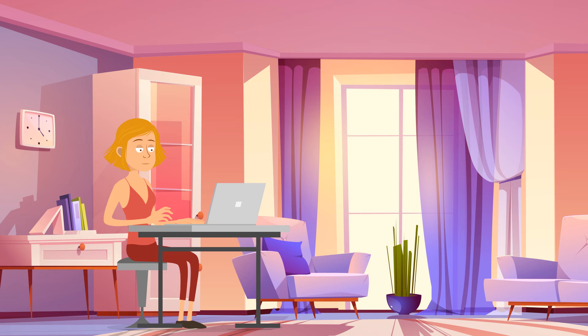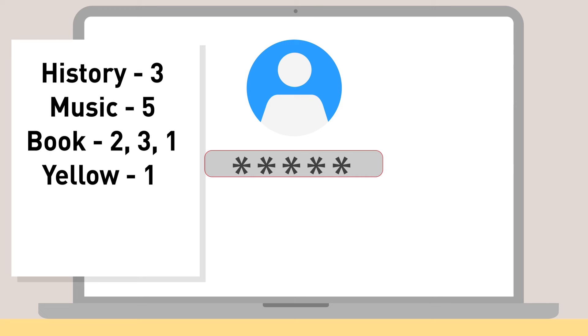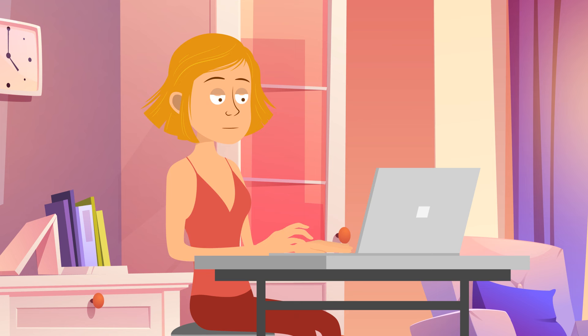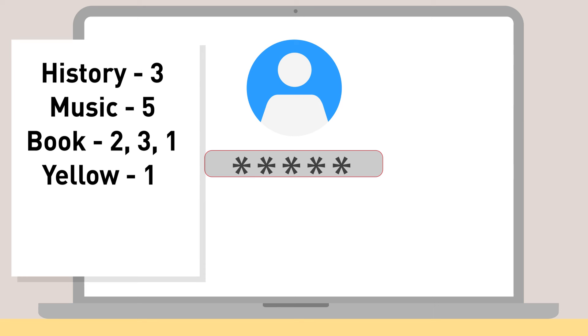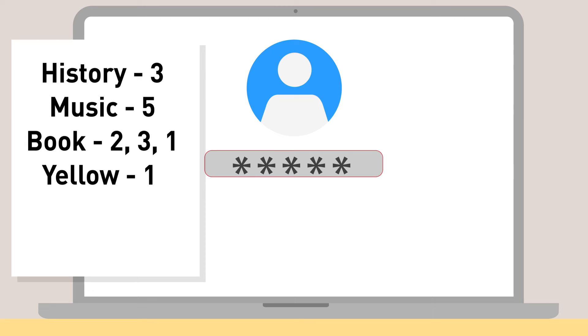Virginia accidentally sent an email to her boyfriend instead of her best friend. She took his laptop while he was sleeping and tried to delete the message, but the laptop required a password. Luckily, there was a post-it with a hint: History 3, Music 5, Book 2-3-1, Yellow 1. Each number indicated the letter she had to select in the corresponding word. The third letter in 'history' is S. The fifth letter in 'music' is C. The second, third, and first letters in 'book' are O, O, and B. And the first letter in 'yellow' is Y. The password is Scooby.